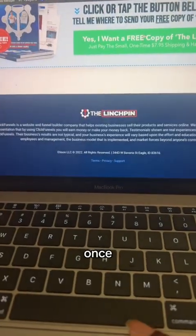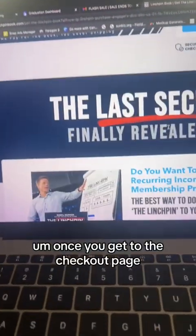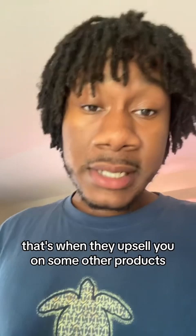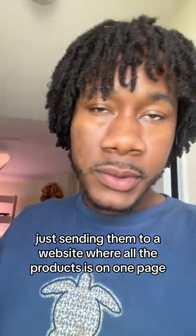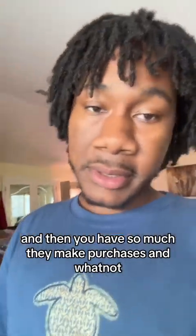Once you put your information in and get past the checkout page, that's when they upsell you on other products. Instead of just sending them to a website where all the products are on one page, you send them to one specific page — a sales page — that's going to close the deal. And then you upsell them once they make the purchase.